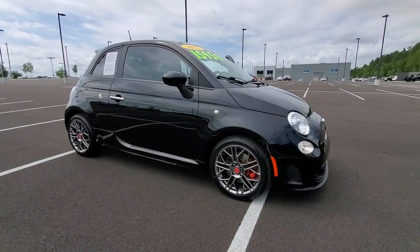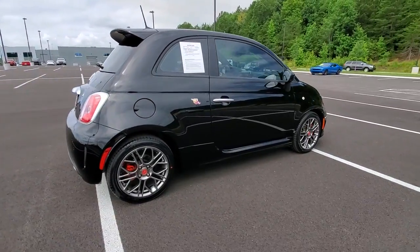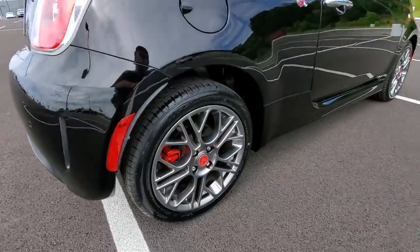Your next car could be the 2017 Fiat 500. With less than 30,000 miles on the odometer, this vehicle provides excellent value.